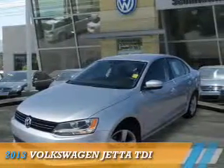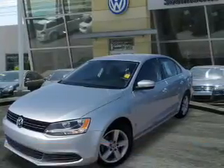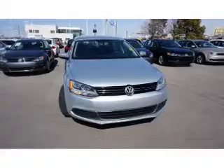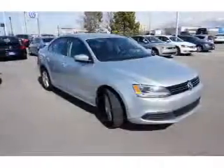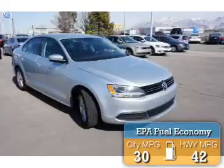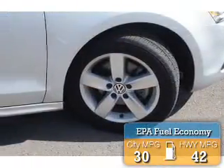Presenting the 2013 Volkswagen Jetta. It's powered by front wheel drive, a 2-liter, 4-cylinder engine and a 5-speed manual transmission. Great fuel efficiency saves you money by requiring fewer trips to the gas station.